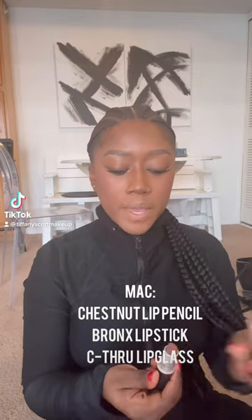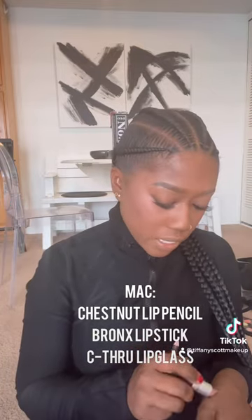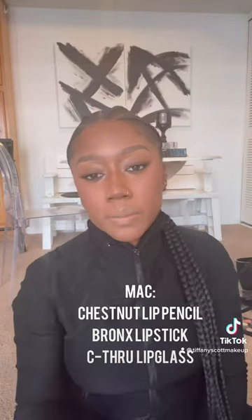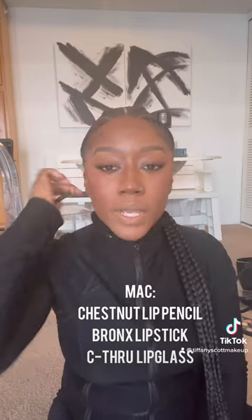One of my favorite MAC lipsticks — I feel like this is one of the most slept-on neutral MAC lipsticks. I don't know why, maybe people just don't know about it, but I'm telling you about it. I think it looks good on everybody — I haven't seen it look bad on anyone — but people with brown skin in particular. So here we go: Chestnut, Limb, Pistol.